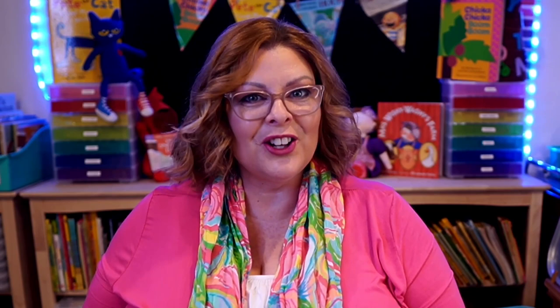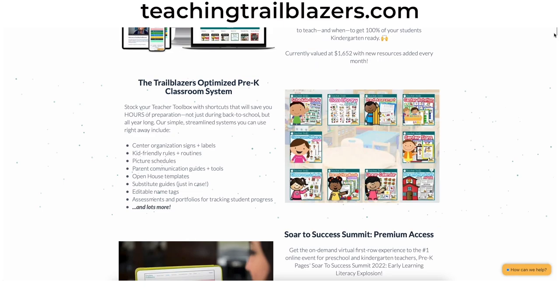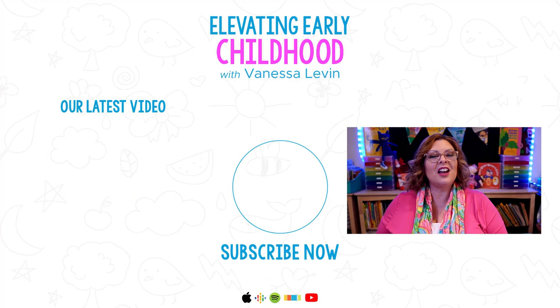It's where you can learn relevant, life-changing best practices with professional development created specifically around the challenges early childhood teachers face. It's where you can get access to a complete research-based Pre-K curriculum that you can use either to supplement your existing curriculum or use on its own to get 100% of your students kindergarten-ready by the end of the year. Come join us at TeachingTrailblazers.com to get more information and apply today — I can't wait to see you there.